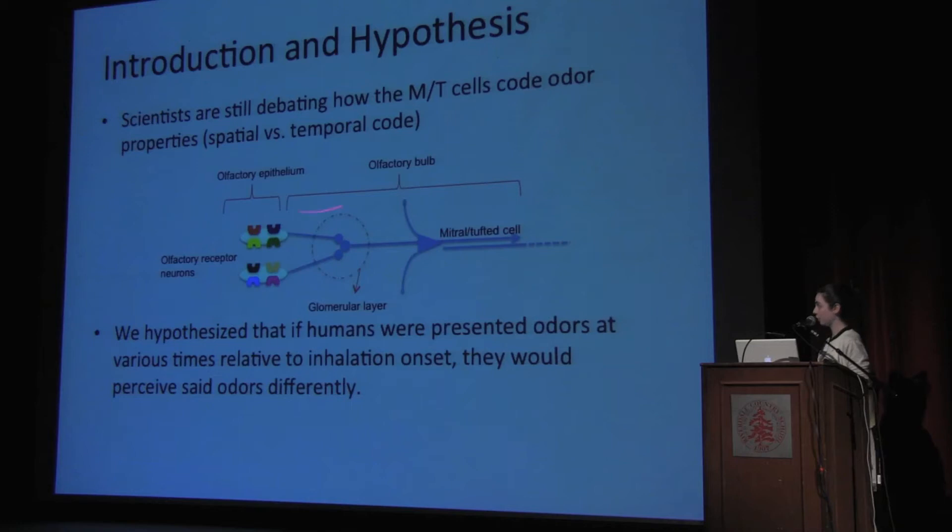Others, however, favor a temporal code. A temporal code states that there is some cycle, and within that cycle, when the neuron fires is what relays odor information to higher portions of our brain. Since recent research has suggested that when it comes to humans and the odor property of intensity or concentration, it is more likely that it is this temporal code used in mitral tufted cells, we decided to further examine the temporal code.